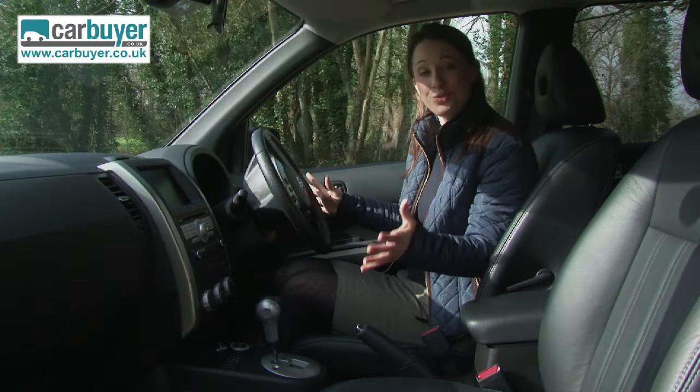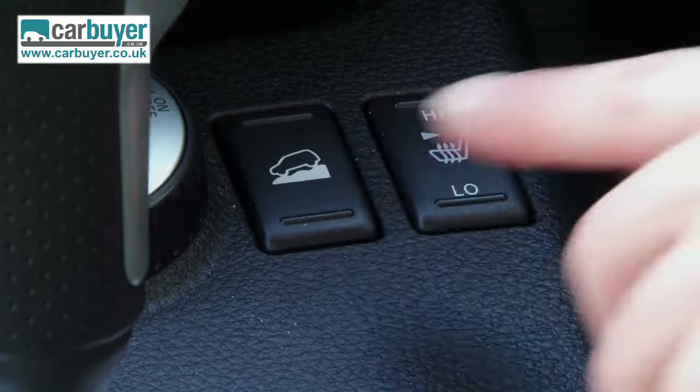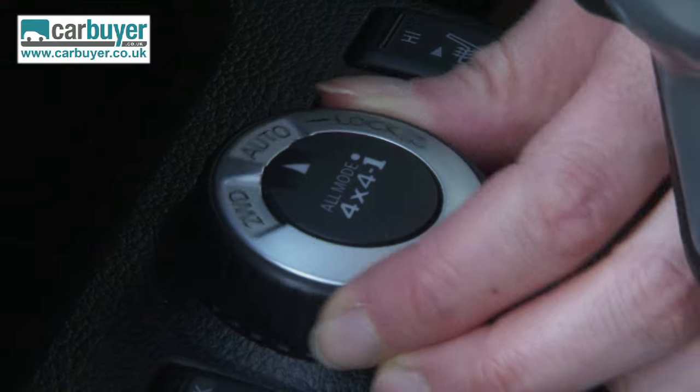Safety-wise, all models come with front, side and curtain airbags. They also all come with electronic stability control, hill descent, and this really handy switch here means that you can switch between four-wheel and two-wheel drive very easily indeed.